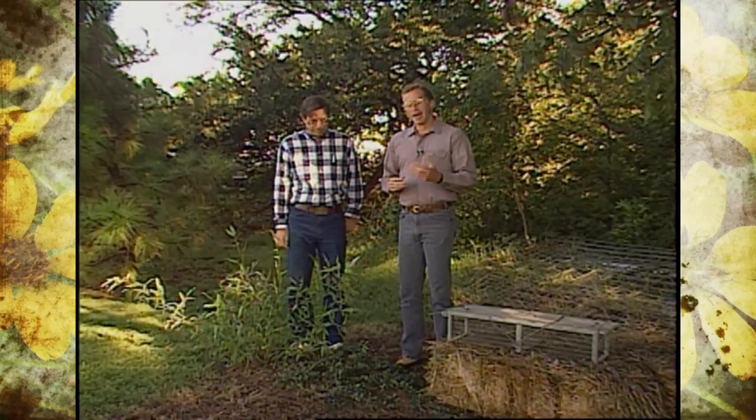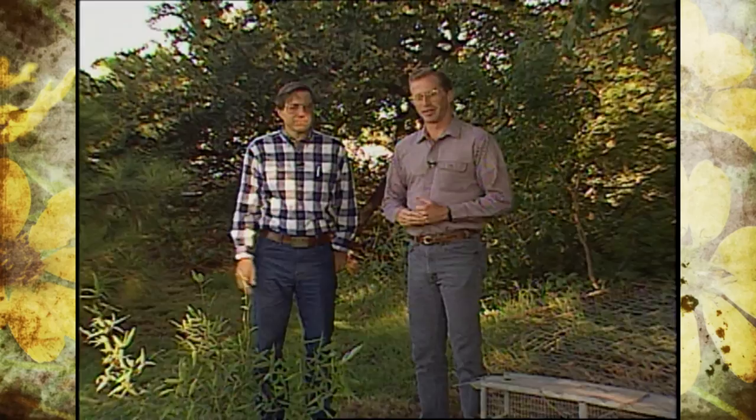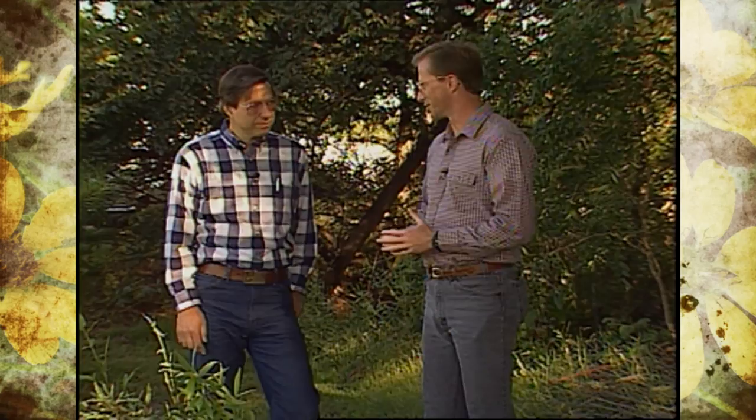With us today on Oklahoma Gardening we have Mike Shaw. Mike is the big game biologist with the Oklahoma Department of Wildlife Conservation. We're going to visit with Mike and find out a little bit about armadillos — how to identify them, where to locate them, and how to control them.